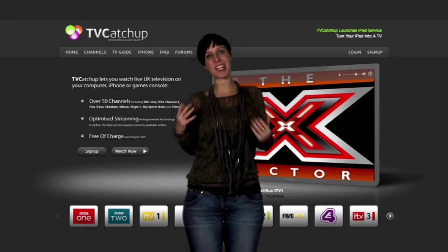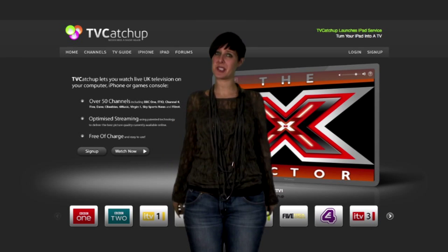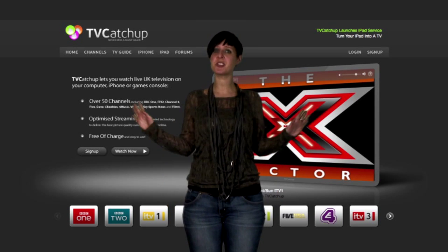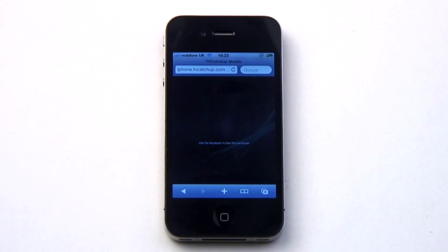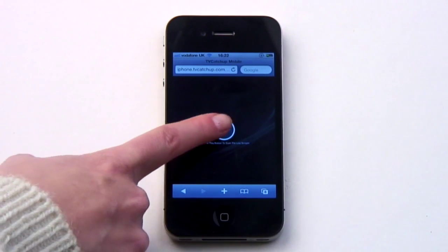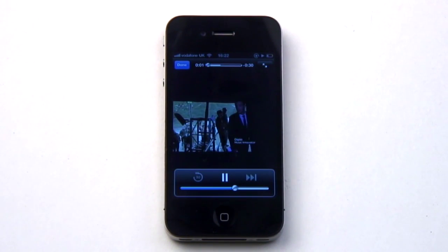Mine is also not actually an app since it's based within the web browser. However, it is the best way to watch live TV, so I refuse to be constrained by semantics. TV Catch Up is the place to go to watch all Freeview channels streamed live to your iPhone or iPad. If you're an iPhone owner, you need to point your browser towards iPhone.tvcatchup.com, whilst iPad owners should go to iPad.tvcatchup.com.